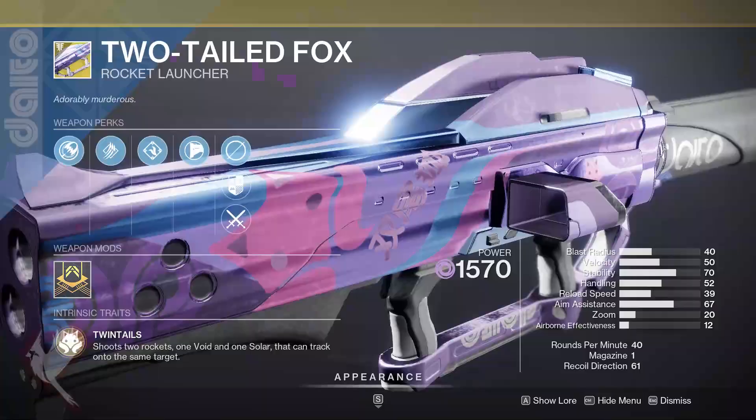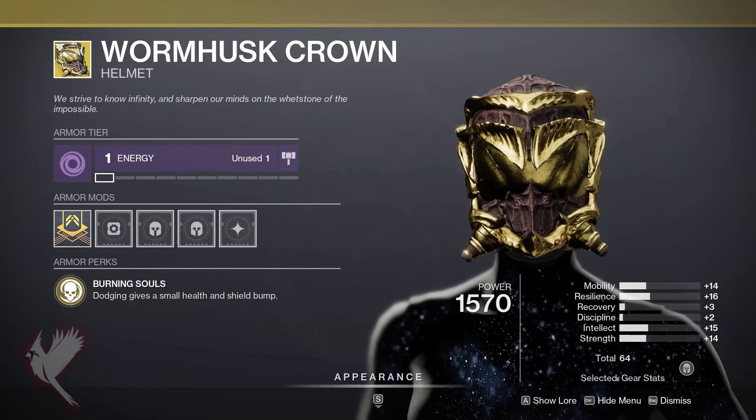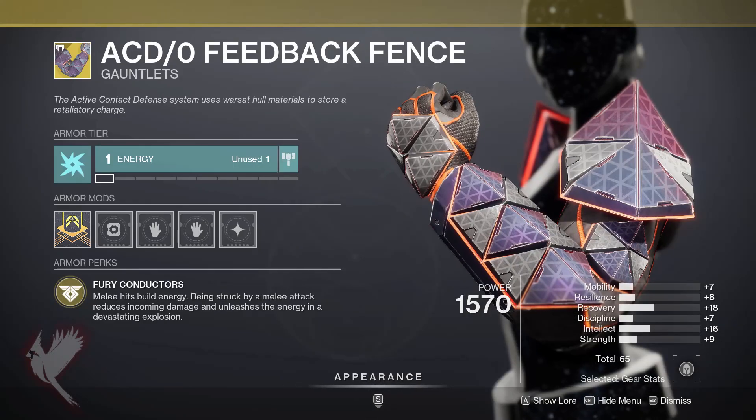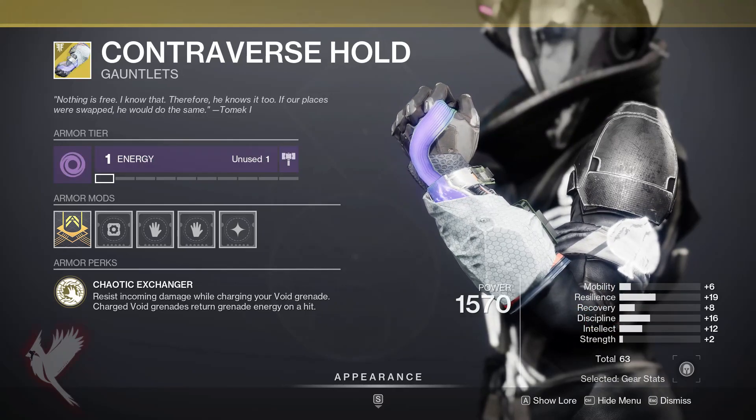His legendary rolls are mentioned in the comments below, and his exotics are: Two-Tailed Fox the Rocket Launcher, Wyrmhusk Crown Helmet for Hunters, ACD/0 Feedback Fence Gauntlets for Titans, and Contraverse Hold Gauntlets for Warlocks.